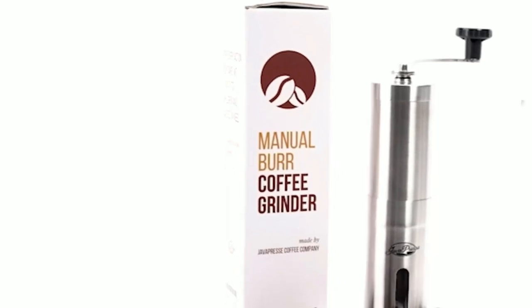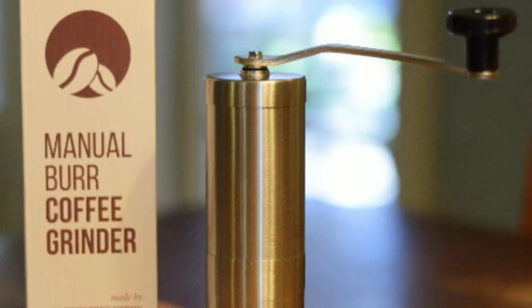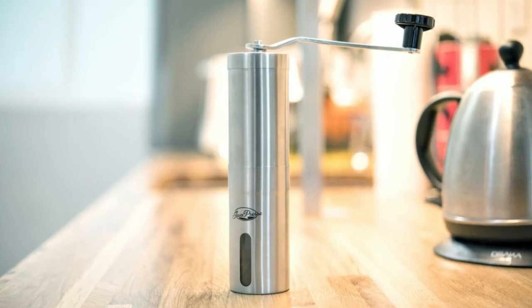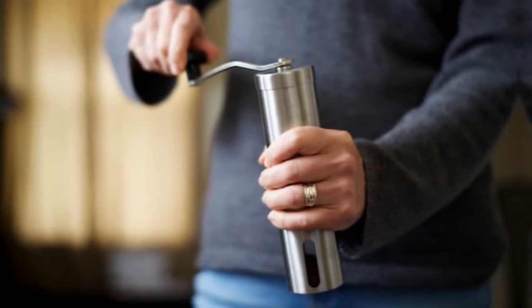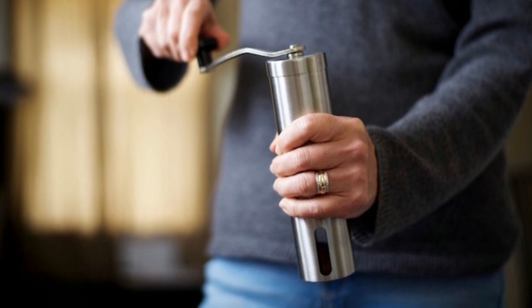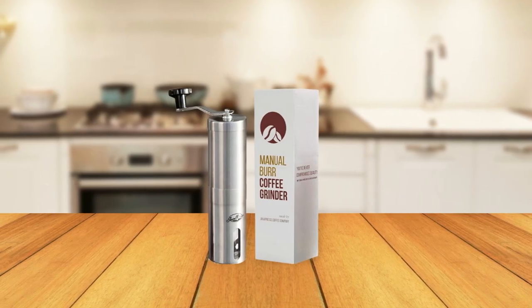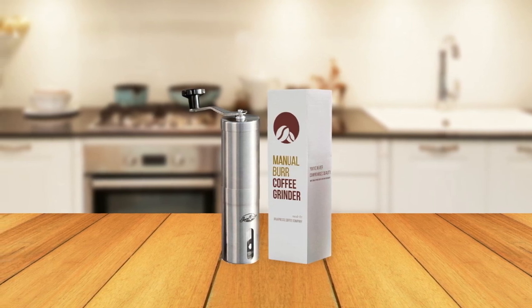Crafted with the same essence as traditional Japanese cookware, the patented ceramic handheld coffee grinder burr is tested through three quality inspections to ensure its longevity. It's built to last five times longer than comparable stainless steel coffee burrs, making it a great investment. This grinder also has a positive impact on coffee farmers and their local communities — a portion of the profits go towards positively impacting their partner's coffee supply chain, empowering coffee farmers to chase a brighter future.